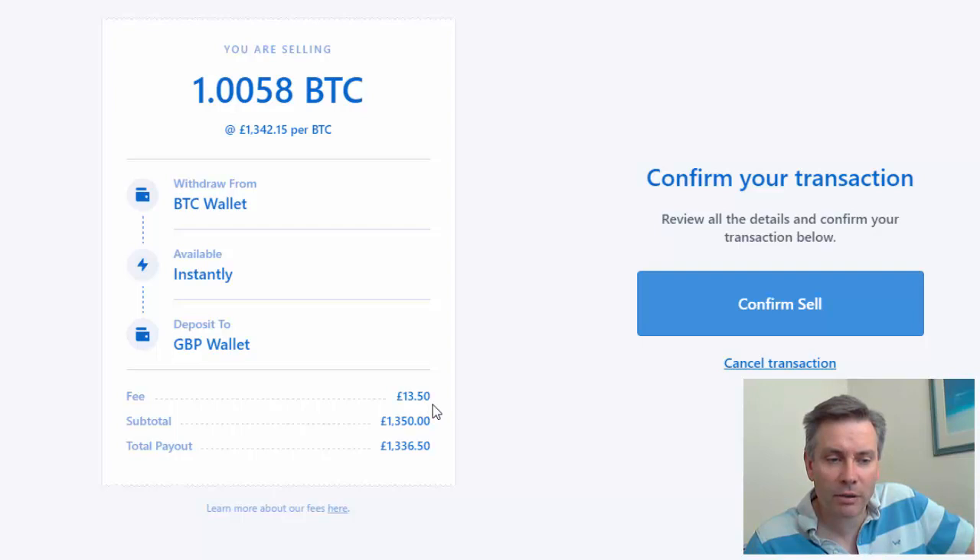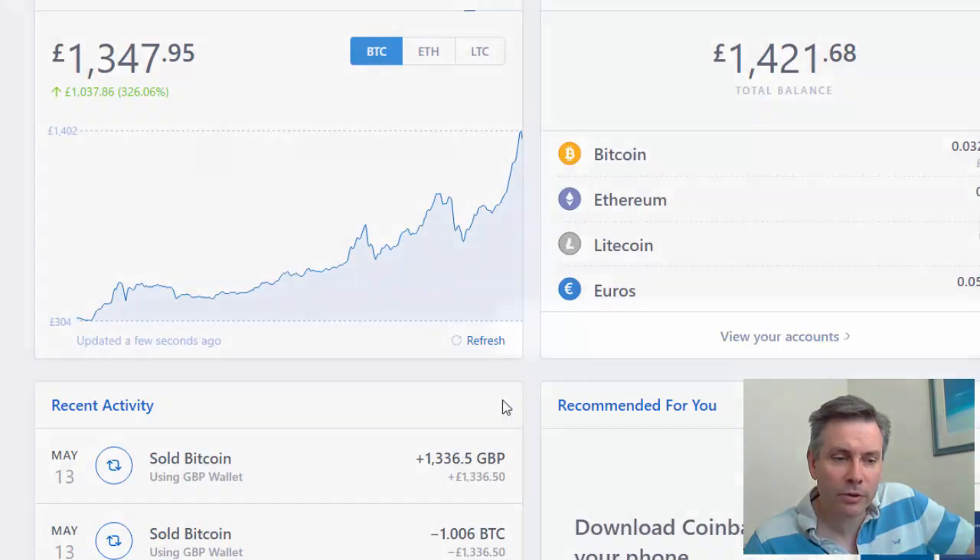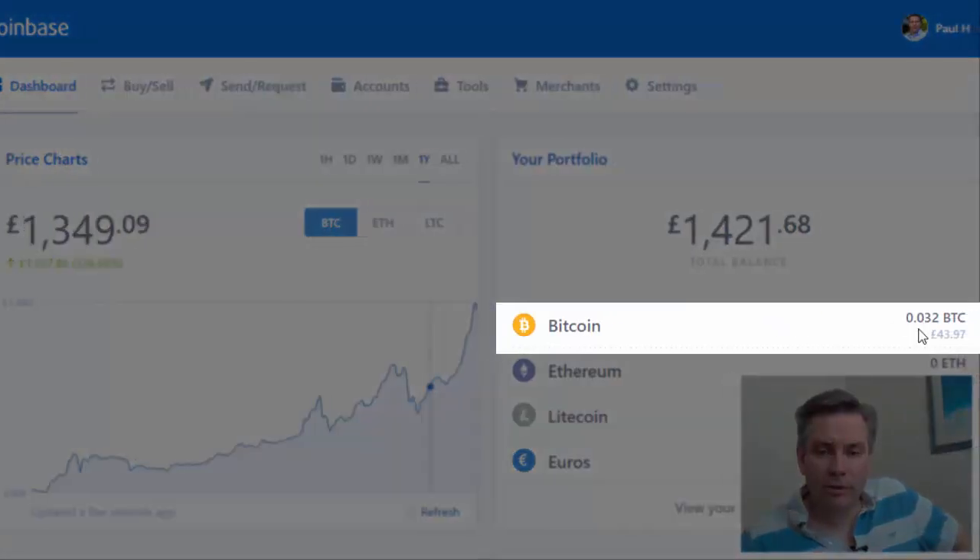The transaction fee is £13.50, so the total we will get is 1,336. Confirm the sell. Your sell was successful, so let's go back to the dashboard. Okay, so that's my Bitcoin sold — I've got 0.032 left in there.